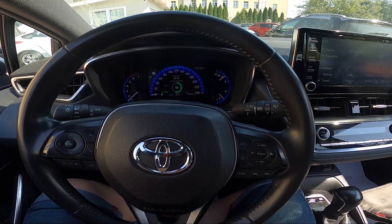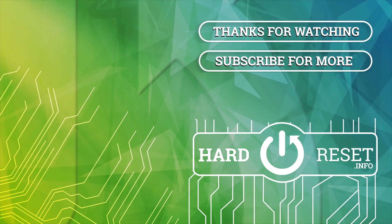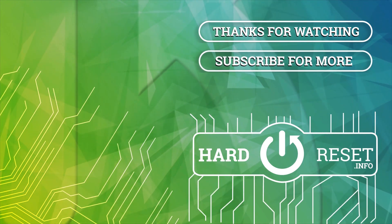If you find this video helpful, please leave a like, comment and subscribe to our channel.